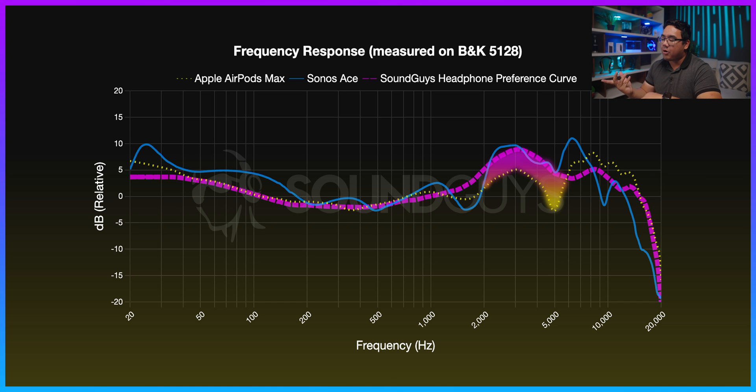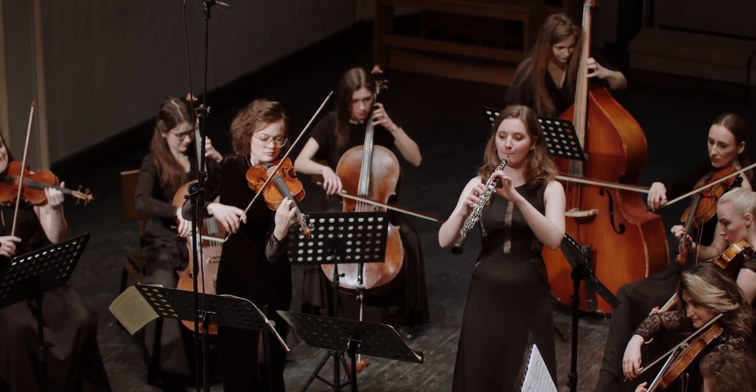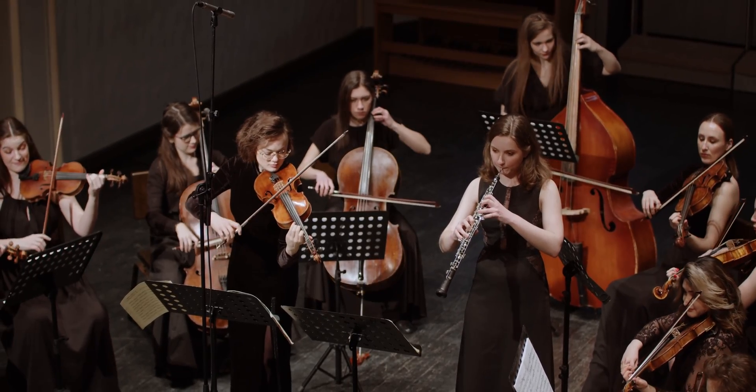This lack of treble emphasis might reduce the clarity of stringed instruments, female vocals, and other high-octave instruments.